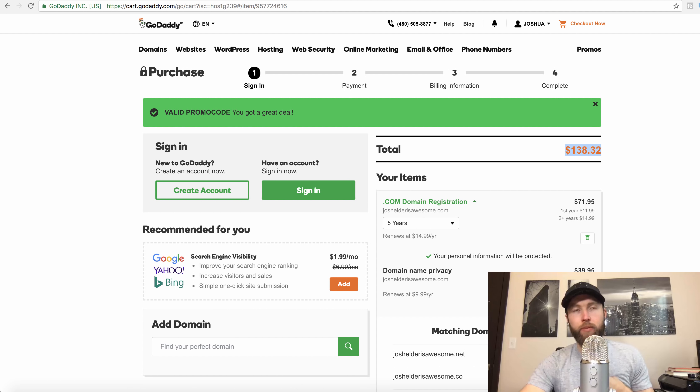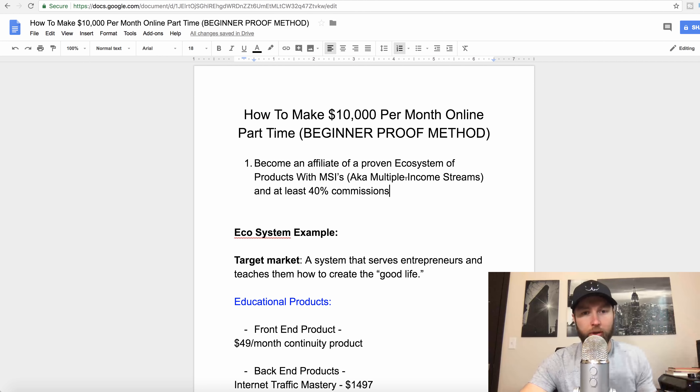So that's why we become an affiliate of different systems. You want to become an affiliate of a proven ecosystem of products with multiple streams of income that will pay you at least 40% commissions. You'll notice that Amazon only pays about 4 to 6% commission, which is not great — there's not the most leverage there. GoDaddy will give you a little bit of money, but it's not life-changing income. So what I decided to do was go out there and do some research, because what was happening in my business was my income was going up and down — making $50,000 one month, then $5,000, then $20,000, then $7,000 — because I didn't have an ecosystem like a GoDaddy or an Amazon of products to sell.